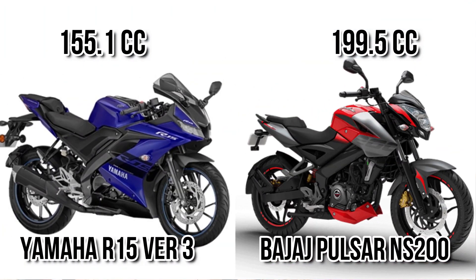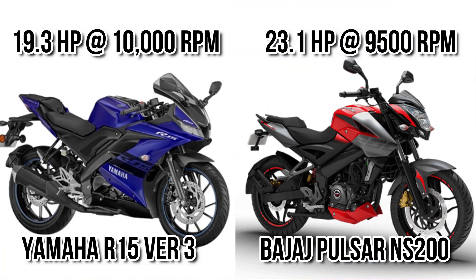Let's start with engine capacity. You can see there is a 30cc difference between these two motorcycles, so in terms of engine capacity, NS200 definitely dominates compared to R15. But when we get to power, there is only a 3.8 bhp difference, meaning we can give NS200 a slightly higher position compared to R15.